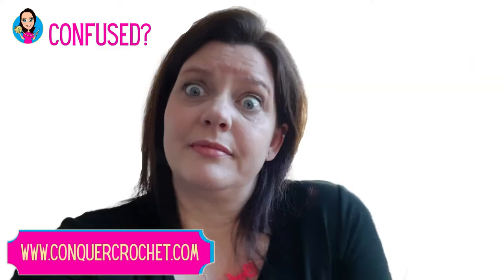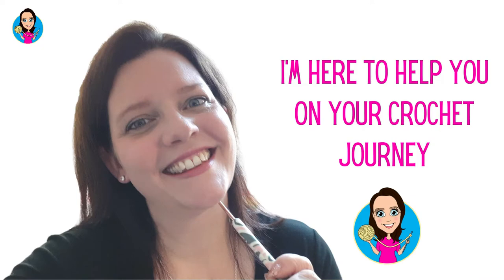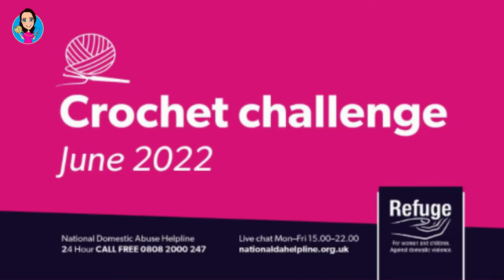Hello, I'm Karen Stangroom and welcome to Conquer Crochet. Throughout June I have been taking part in the June 2022 Crochet Challenge to raise money for Refuge. Refuge started in the UK in 1971 and they are the leading campaigners against domestic abuse in the UK. The National Domestic Abuse Helpline run by Refuge is a lifeline that can enable someone to take their first steps out of abuse, and I've been crocheting all the way through June to help raise money and awareness for this absolutely amazing charity.